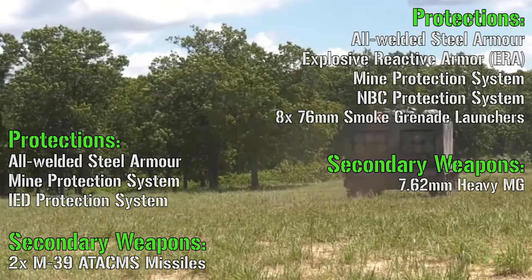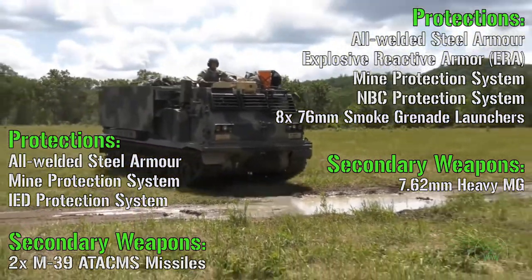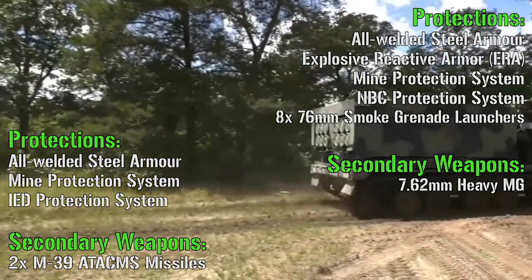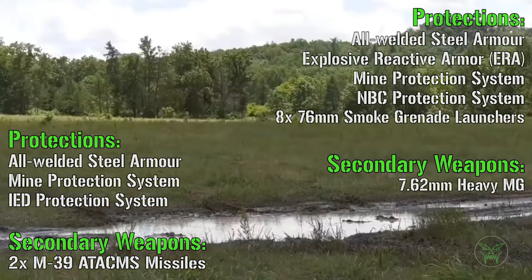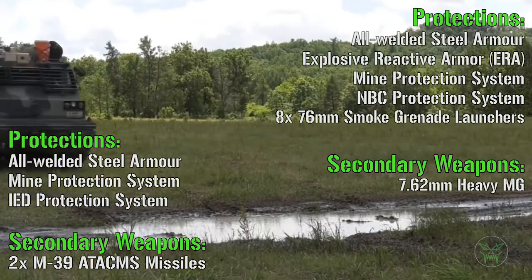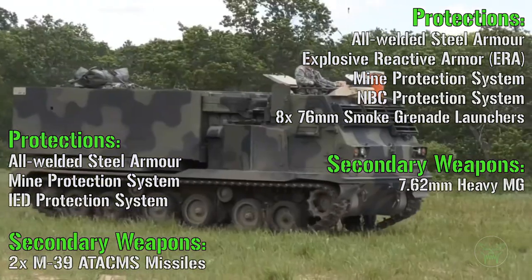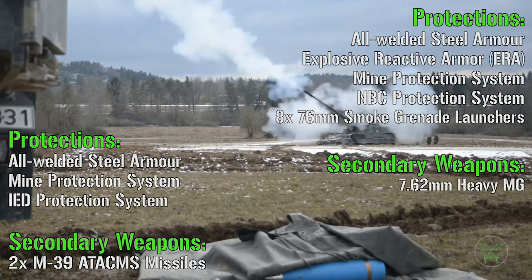For the multiple rocket launcher system we have an all-welded steel armor, mine protection system, and IED protection system — the most dangerous enemies for these machines. For the howitzer we can also find explosive reactive armor and smoke grenade launchers, something you usually find on other types of military vehicles. I think any kind of protection is always appreciated, so very good Germany.